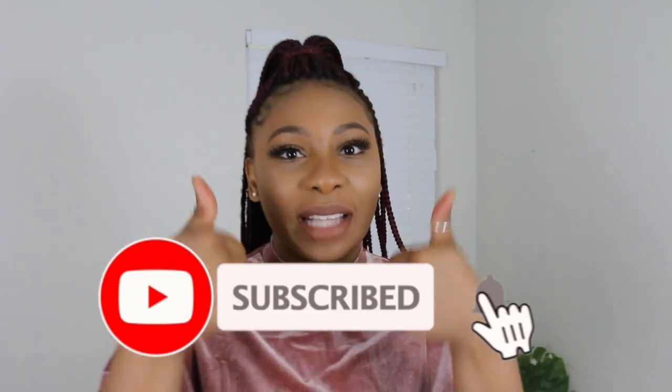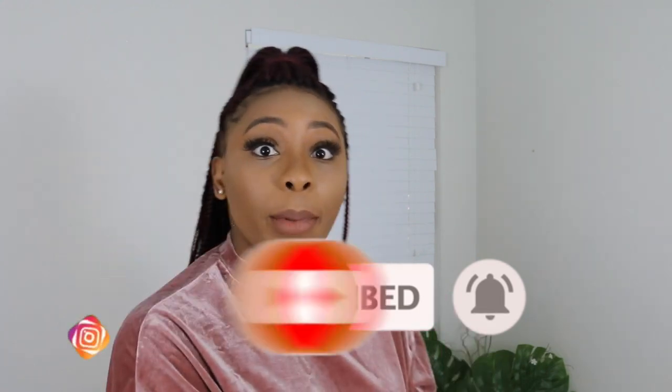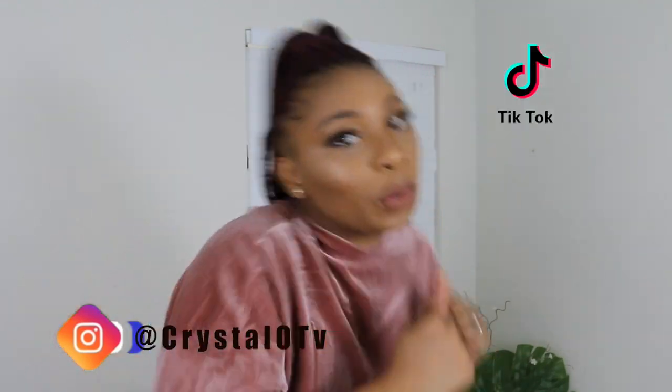If you enjoyed this video, make sure you give it a thumbs up and subscribe if you are new here. Follow me on Instagram and all my socials, as well as TikTok — I am on TikTok! I think I'm funny so maybe you'll think I am too. I'm going to go ahead and wrap this video up here and I will see you guys in my next video.